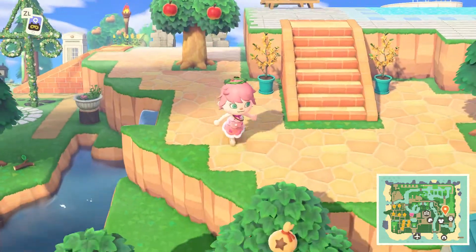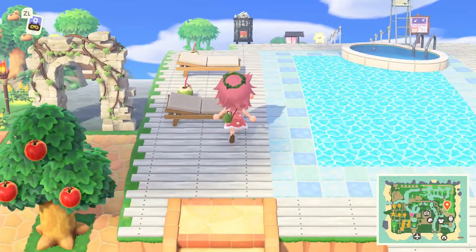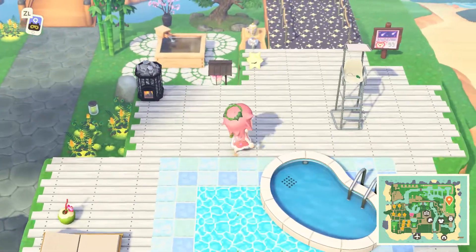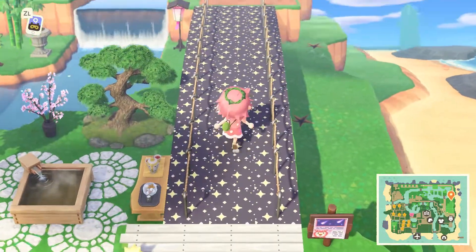On the left here is a little spa area, and on the right is this pool kind of area. I'm not sure if this pool area loops around to the spa area, but hopefully we can take a look at it. I really like this pool design — it's quite sweet. And I love this star path.